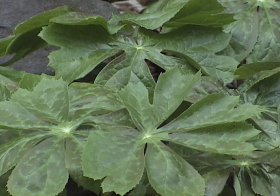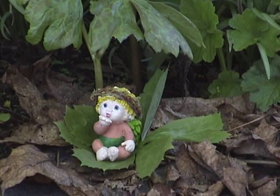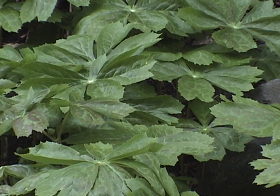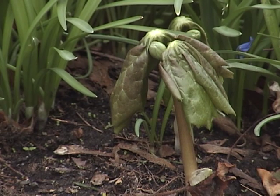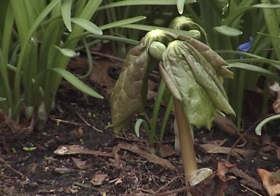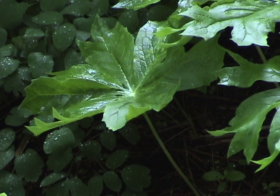May apple is a plant that could have stepped out of the fairy tales of Victorian England. One look at its large umbrella-shaped leaves, and it's easy to imagine shy sprites and elves resting under their green canopy. These glossy leaves are multi-lobed and have a smooth stem. They can reach heights of two feet and grow singly or in twos. Plants with two leaves to a stem are the only ones that produce a flower and fruit.